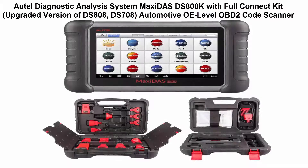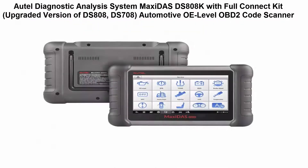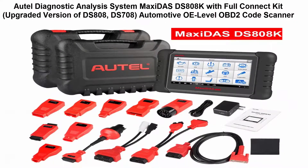Top 5: Auto Diagnostic Analysis System MaxiDAS DS808K with Full Connect Kit, upgraded version of DS808 and DS708. Automotive A-Level OBD2 Code Scanner support. Includes the Full Connect Kit for DS808 with complete OBD1 adapters and connectors.